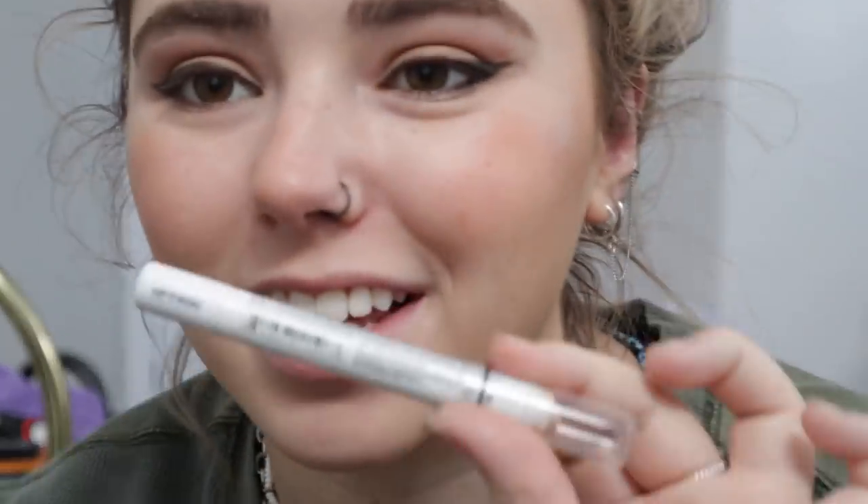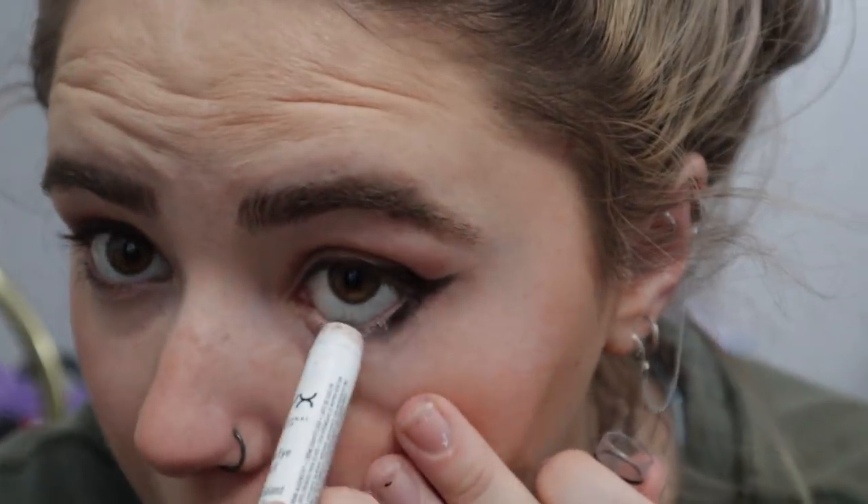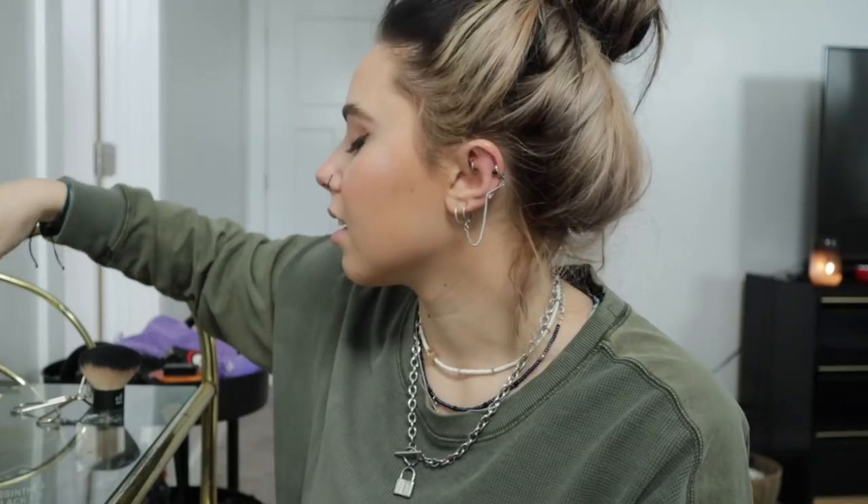My new thing is I like to take a white eyeliner and just go under the eye — it makes my eyes pop. Then mascara. I use a burgundy mascara because especially in the summer, my eyes are more of a hazel green and the burgundy makes that green pop out more.